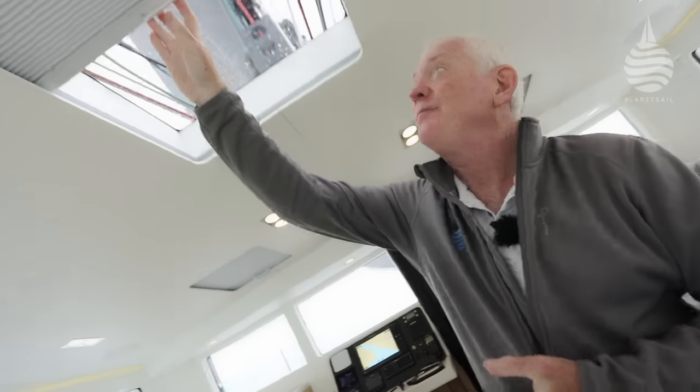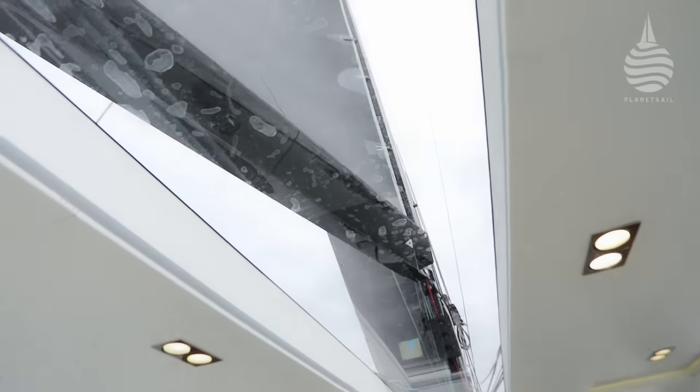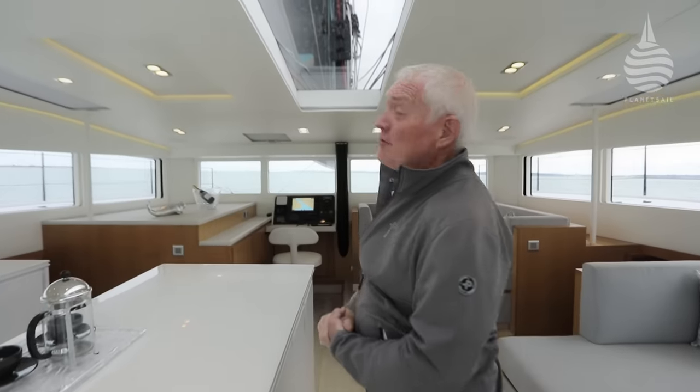You may be thinking you're a bit cut off from the rest of the boat down here — well, that's not the case, because look at this. I'd say that puts you back in touch with the rest of the boat.